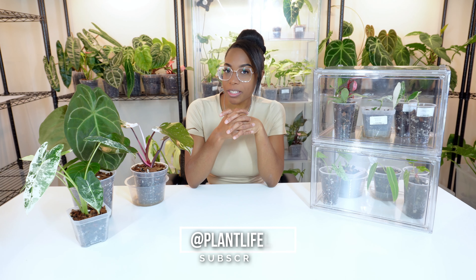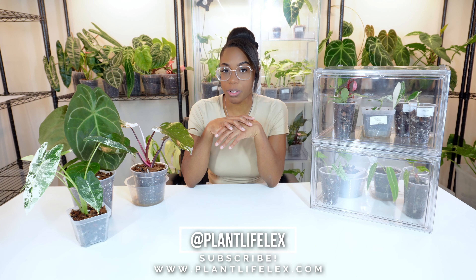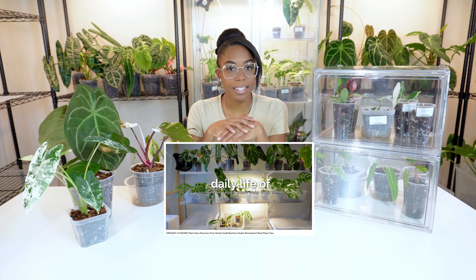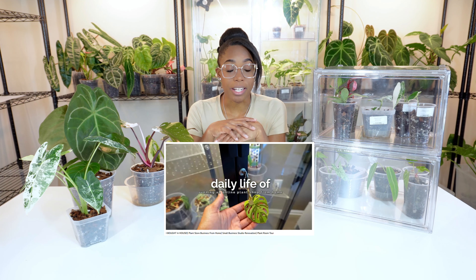Hi everybody, welcome back to my channel. If you're new here, my name is Lex and I am the owner of plantliflex.com, which is my online houseplant store. We are officially moved into our new home. As you can see, this is the new Plant Life Lex studio room. If you haven't seen the last video of me renovating this whole home and building my studio, make sure you go and check that out.